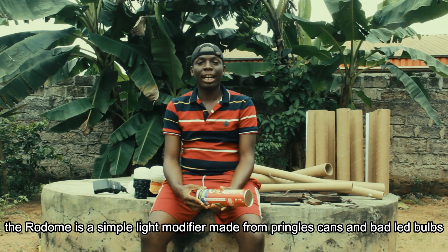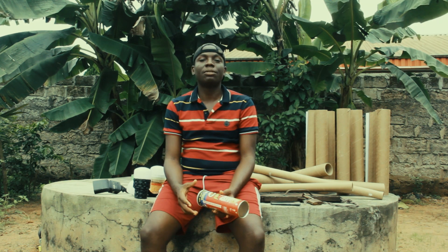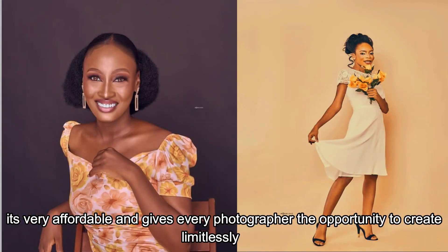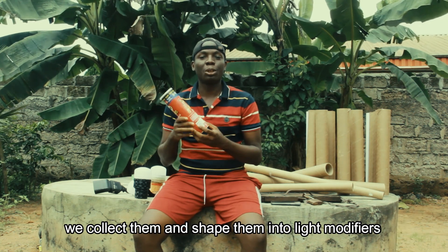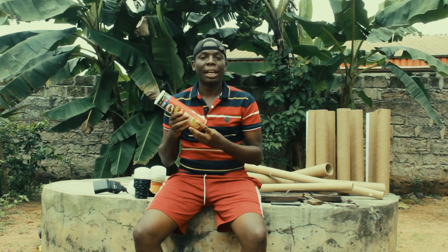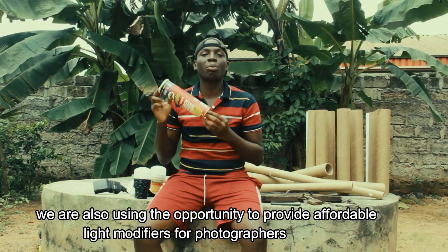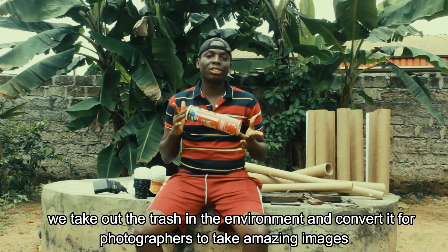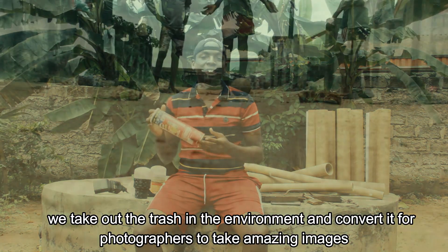The Rodome is a simple light modifier made from Pringles cans and bad LED bulbs. It's very affordable and gives every photographer the opportunity to create limitlessly. Instead of letting them rot or sit in the dumpsides, we collect them and shape them into our simple light modifiers. By getting rid of Pringles cans, we provide affordable light modifiers for photographers — it's a win-win situation. We take waste out of the environment and send it to photographers who use it to create amazing images.